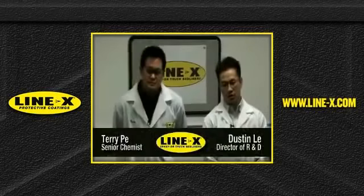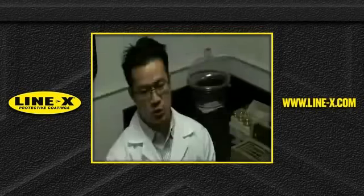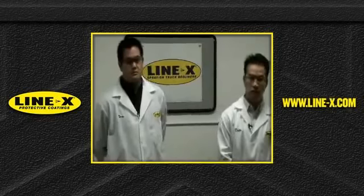Hi, I'm Dustin Lee, head of R&D here at Linux Corporation. Here at Linux, we perform a number of different tests to ensure that we have the highest product quality in the marketplace. With me today is Terry Pei, our senior chemist.